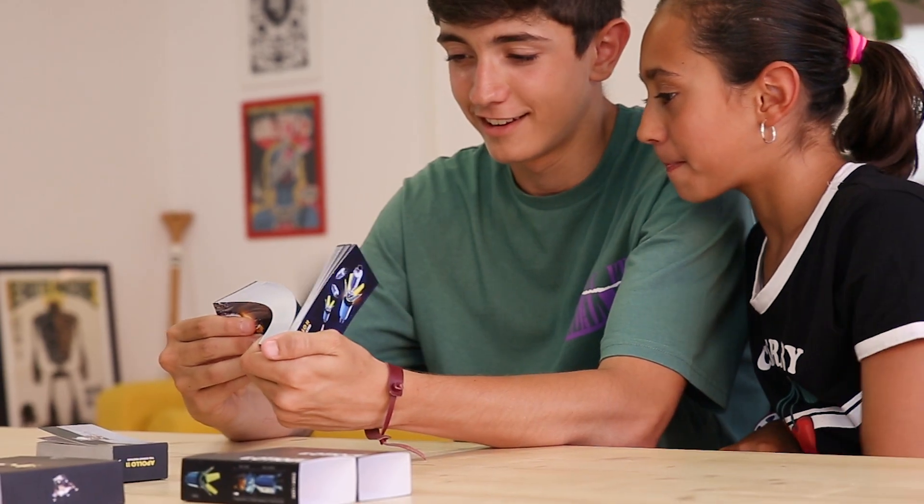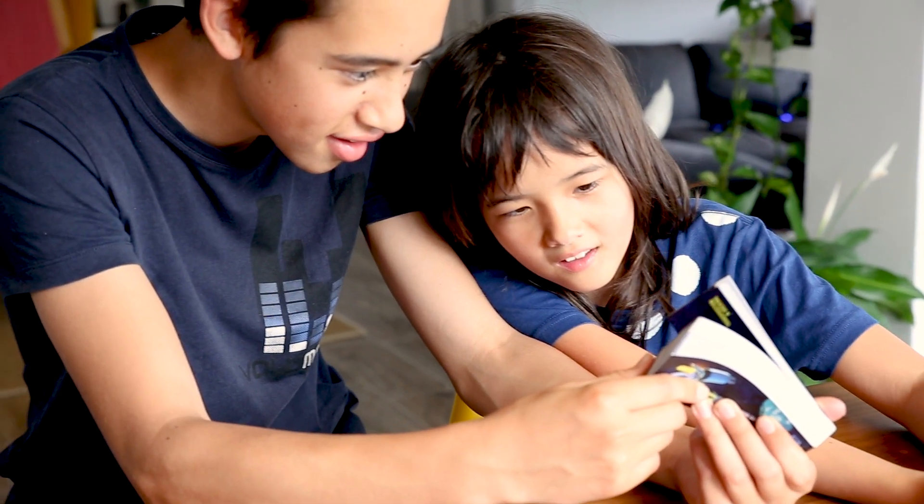The Apollo 11 Flipbook Edition is ready to go into production — now we need your support to make it happen. We'd be thrilled to have you on board this flipping space journey. Thank you.